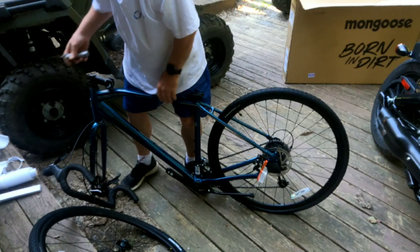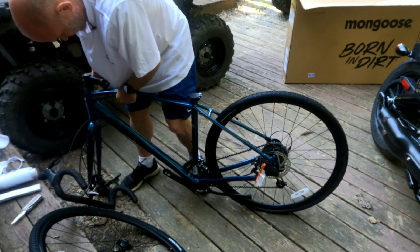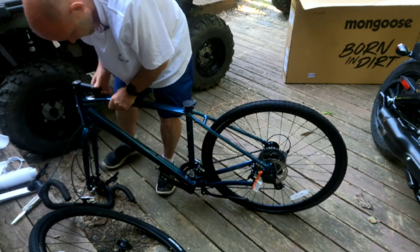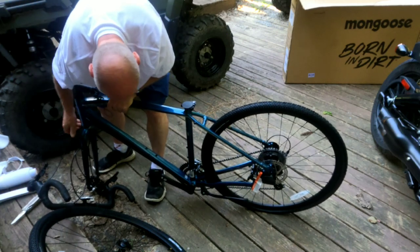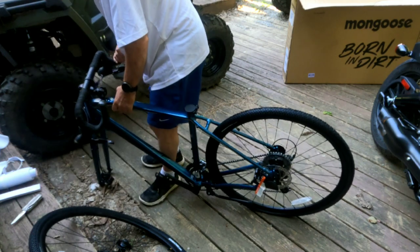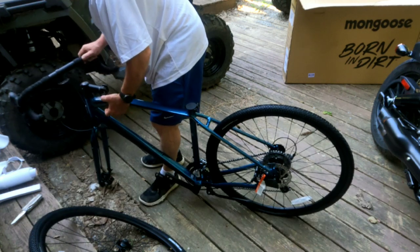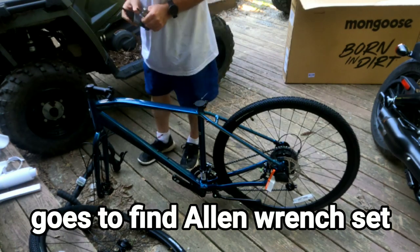I can already tell this fork is backwards and has to be flipped — at least I think so. Could be wrong. I probably don't need to get the manual out but I think I'm gonna have to get the manual out.